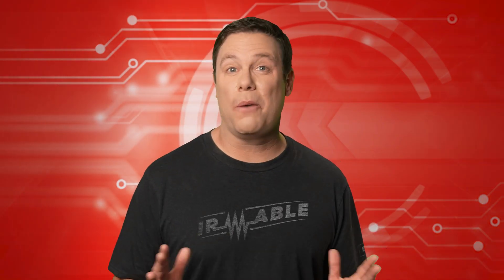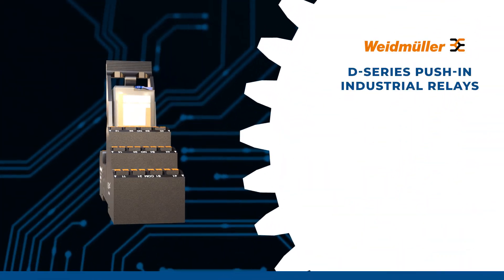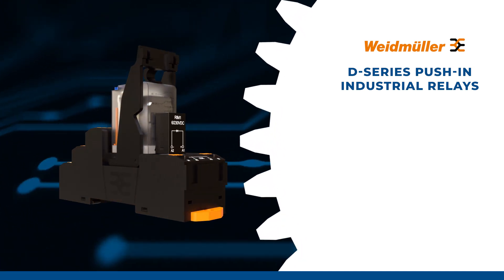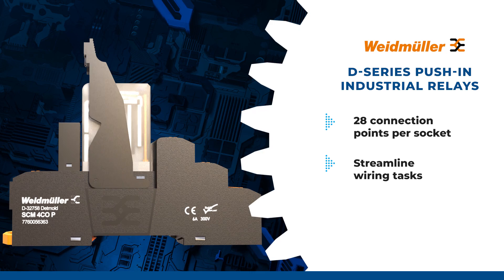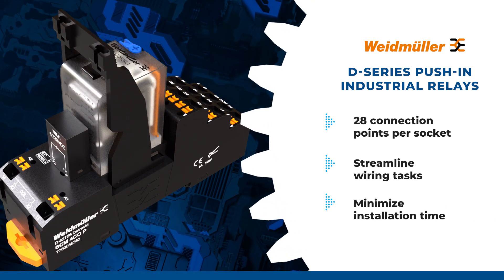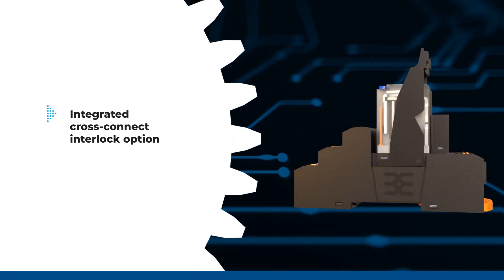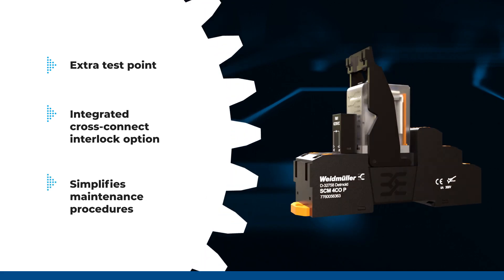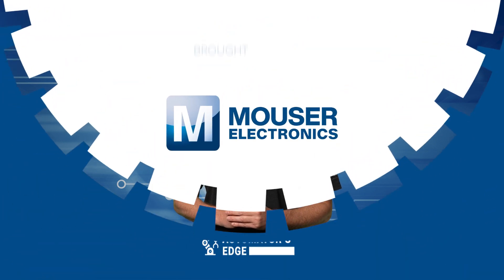We'll dive into this more after our premier product highlight sponsored by Mauser Electronics. The Weidmuller D-series push-in industrial relays are essential for insulation and switching amplification across diverse industrial sectors. Featuring up to 28 connection points per socket, these modules notably streamline wiring tasks, minimizing installation time. They also offer an integrated cross-connect interlock option for easy jumper connection between sockets. Additionally, each connection includes an extra test point, simplifying maintenance procedures and ensuring efficient upkeep of the system. The Weidmuller D-series push-in industrial relays are versatile and dependable. To learn more, visit mauser.com today.